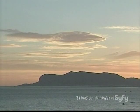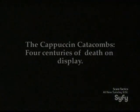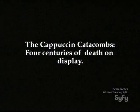Some have never been photographed. Most appear here on television for the very first time. Palermo, Sicily. The Capuchin catacombs — four centuries of death on display.